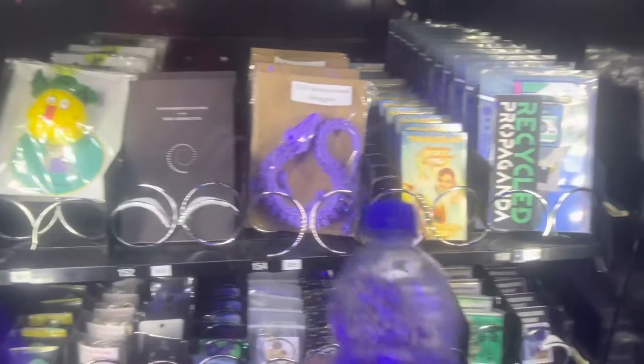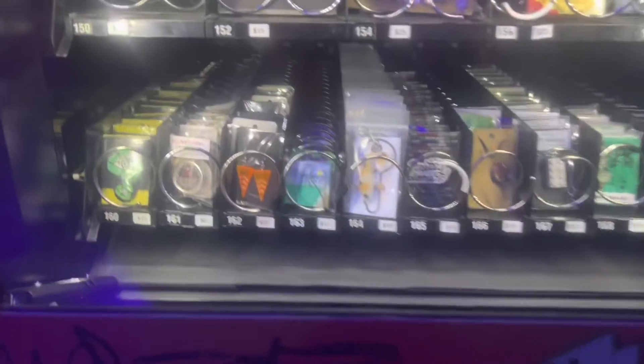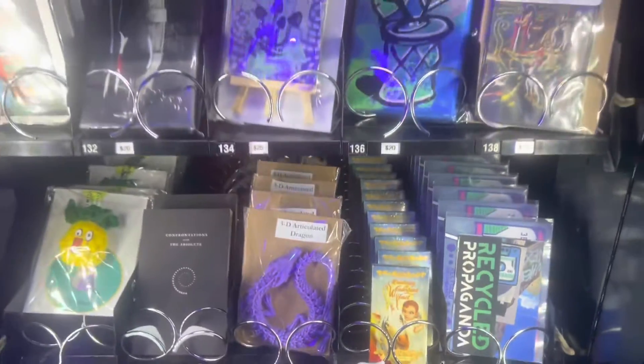Area 15 Omega Mart has teamed up with local artists like Recycled Propaganda to offer stickers, earrings, necklaces, 3D printed pieces, original painted canvases — you name it, it's in here.